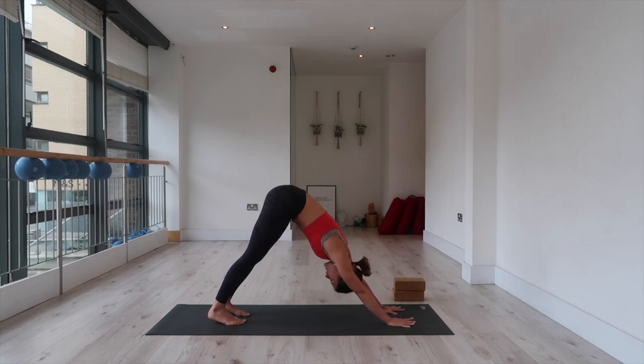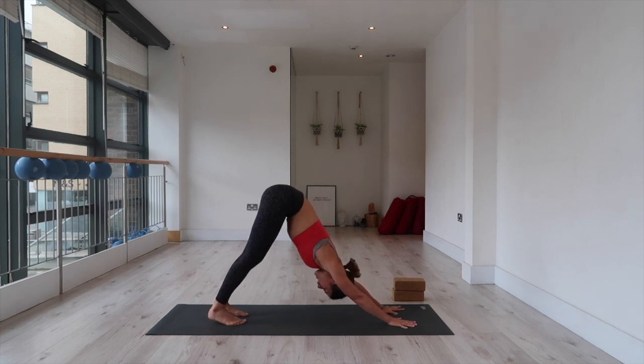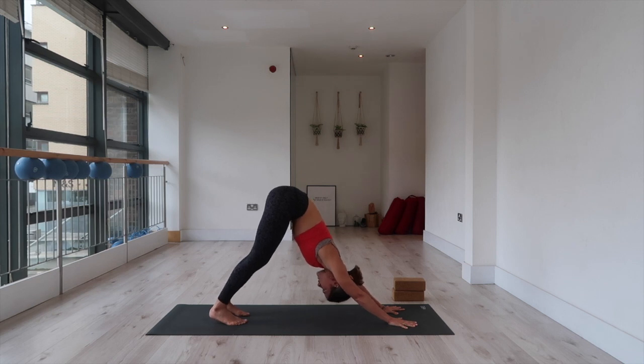From here we're going to move into our standing sequence. Like I said, the first round might be a little bit confusing — a lot to take in. Don't worry if you lose your balance or fall out of any of the poses or feel restricted. Very normal first round.